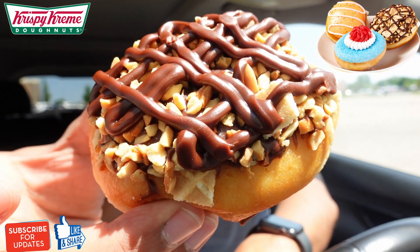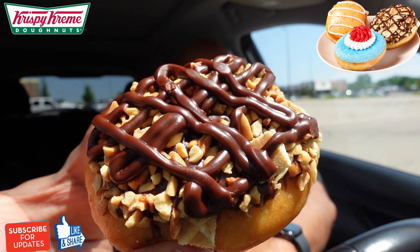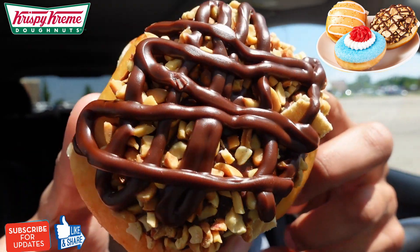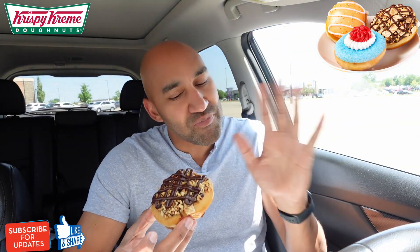The Vanilla King Cone donut is filled with vanilla custard cream, dipped in chocolate icing, topped with a blend of sugar cone pieces and chocolate peanuts, with a drizzle of chocolate icing. Decoration-wise, y'all did that Krispy Kreme, y'all did that. Now y'all could've done the third donut, but I digress. Let's check this one out.